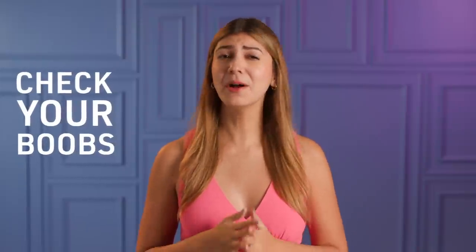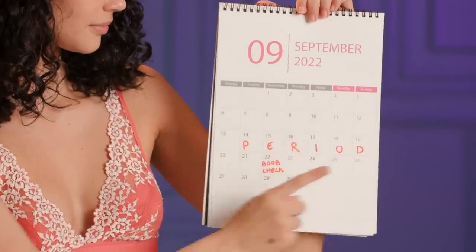It's crucial to check your boobs for lumps or anything unusual once a month. Just make sure not to do it right before or during your period, because they tend to be naturally more lumpy around that time of month.